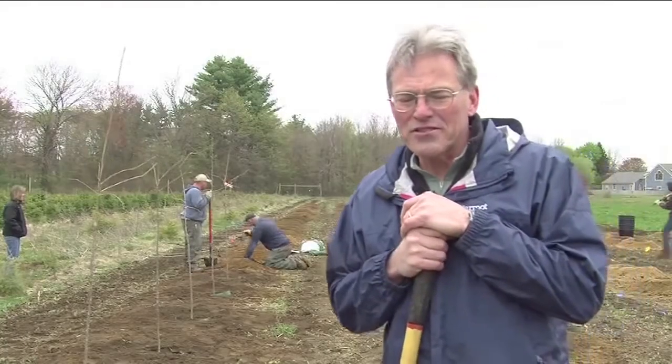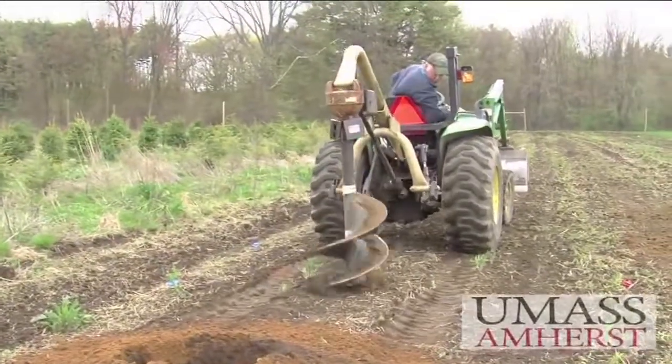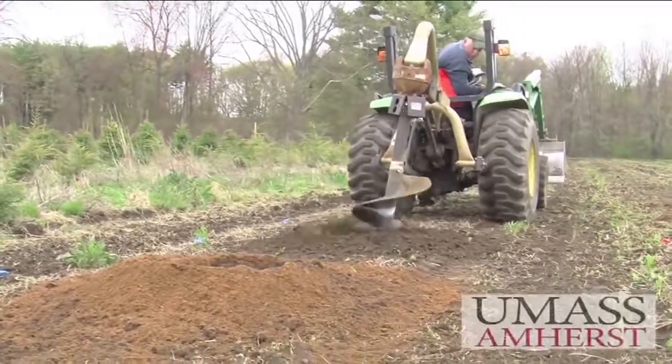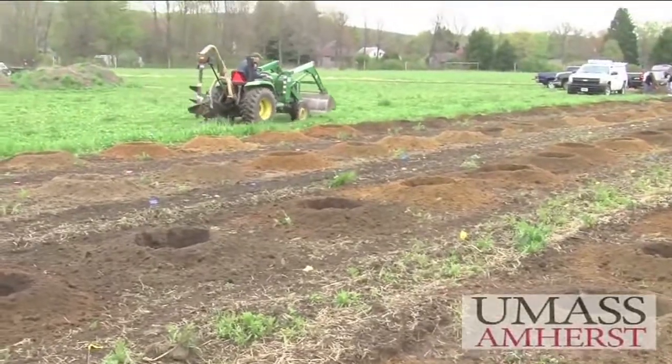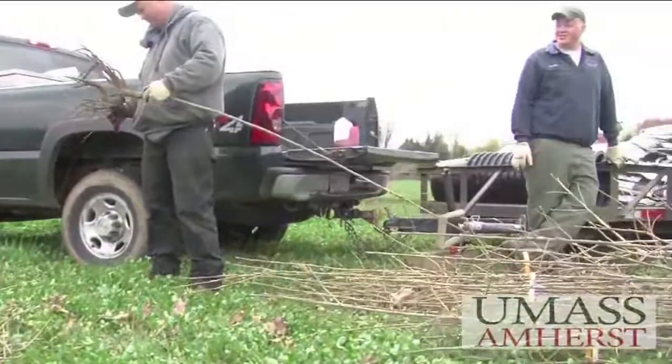We're here at John Kinchla's Amherst Nursery and we're putting in plots for a field trial for a research project. The research project is on some technologies that small farms or nursery growers might use to try and reduce soil loss when harvesting landscape trees.